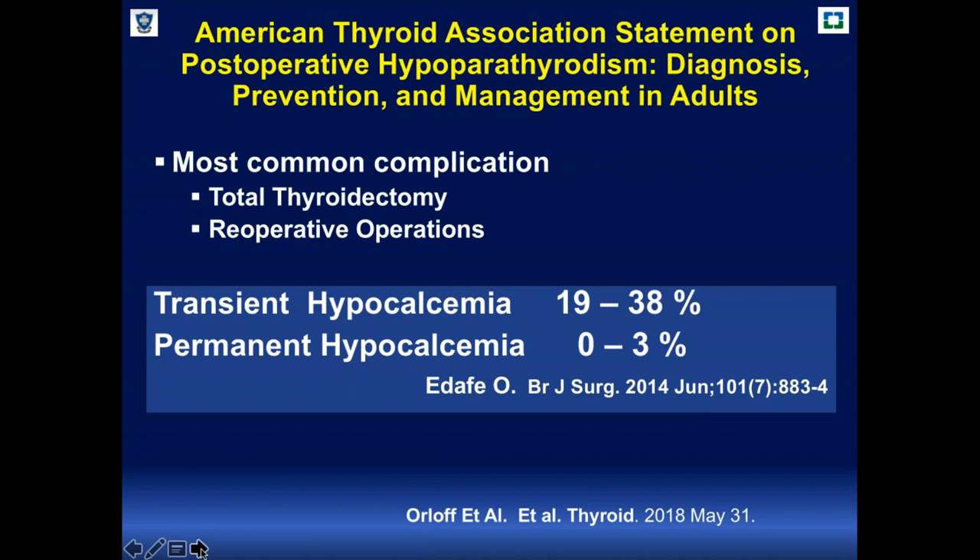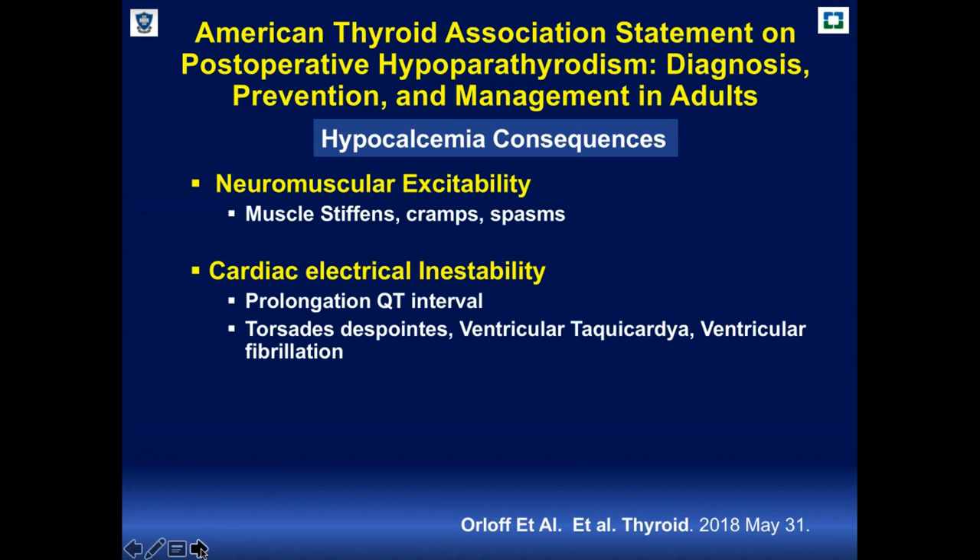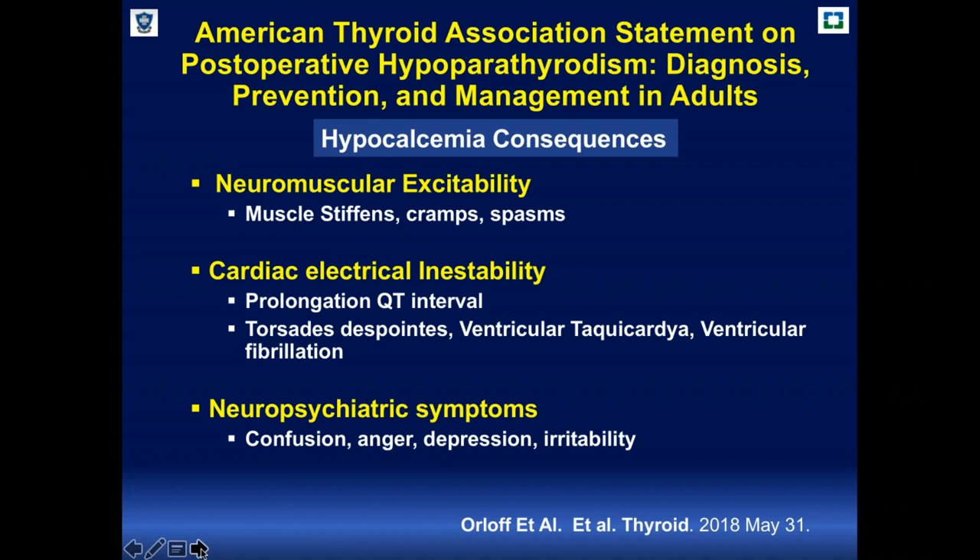Permanent hypocalcemia is between 0% and 3% in the analyzed series. The clinical effects of hypocalcemia include neuromuscular excitability with muscle stiffness, cramps, spasms, cardiac electrical instability requiring patient monitoring, and in some cases ICU admission. Patients may experience prolongation of the QT interval, ventricular tachycardia, ventricular fibrillation, neuropsychiatric symptoms including confusion, anger, depression, irritability, and seizures in severe cases. This is a real concern for everybody.